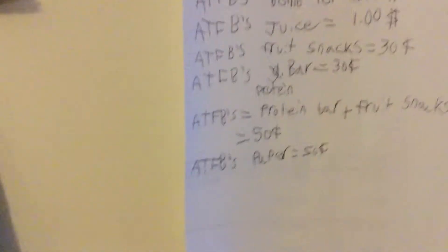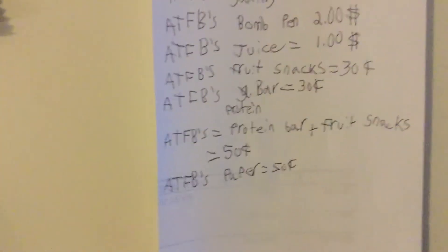If you want to get the Atomic Flappy Birds protein bar — last for its snacks — it's going to be 50 cents, you save 10 cents. Then if you want to have the chunk of paper, it's 50 cents right here. I hope you guys enjoyed this video — if you did, please leave a like down below.